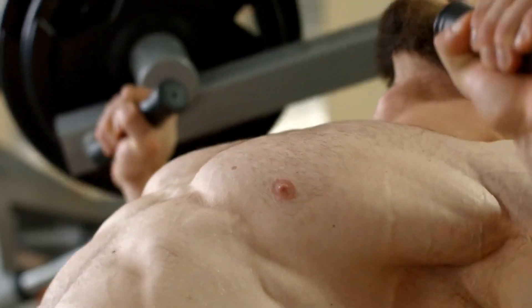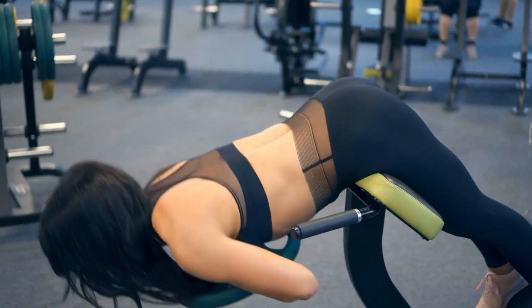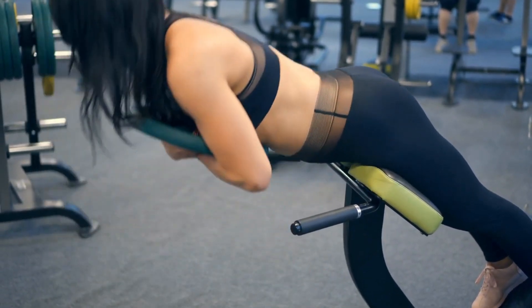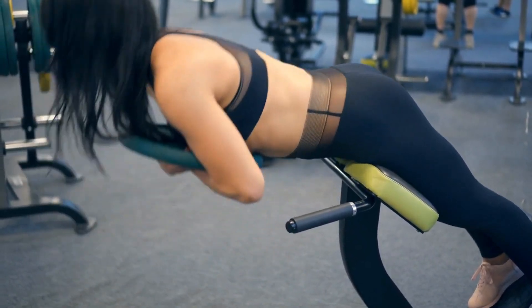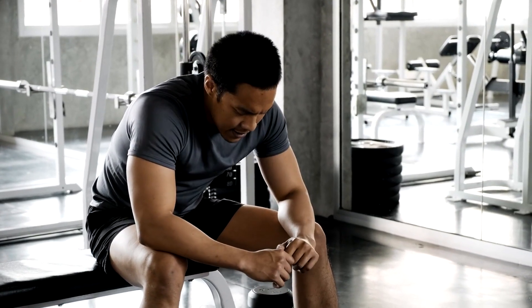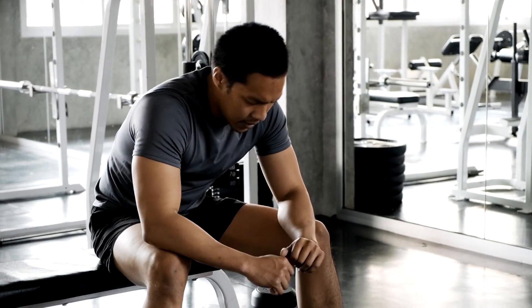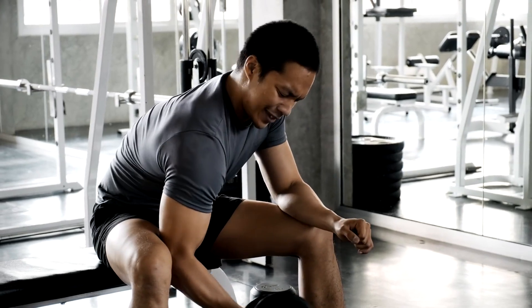Muscle growth isn't just about lifting heavy things — it's an art and science cocktail. There are three main mechanisms that stimulate hypertrophy: mechanical tension, muscle damage, and metabolic stress. Stick around till the end of this muscle-packed journey to uncover which one of these keys to stimulating muscle growth reigns supreme. You definitely don't want to miss this crucial piece of the puzzle.